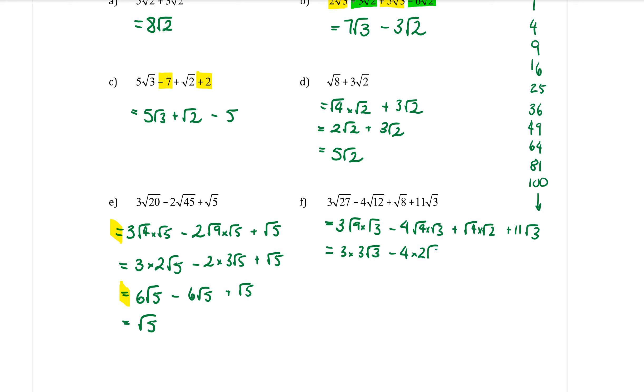Just a note: if the coefficient is 1, you just write the surd without the 1 in front — you don't need to write 1 root.